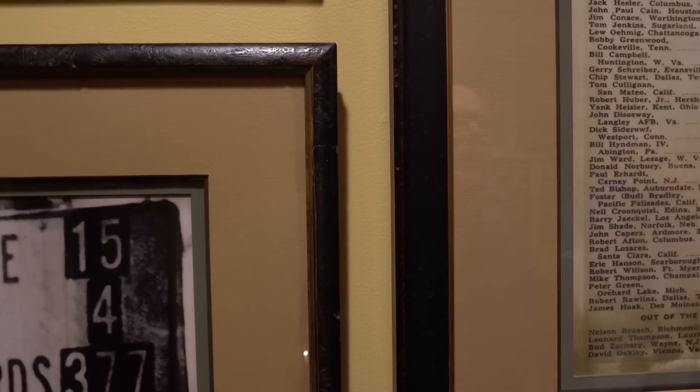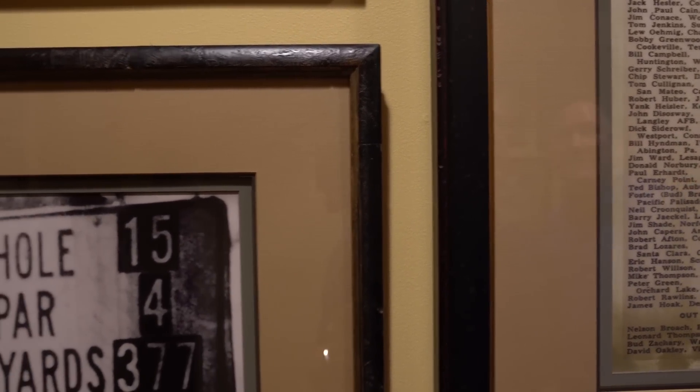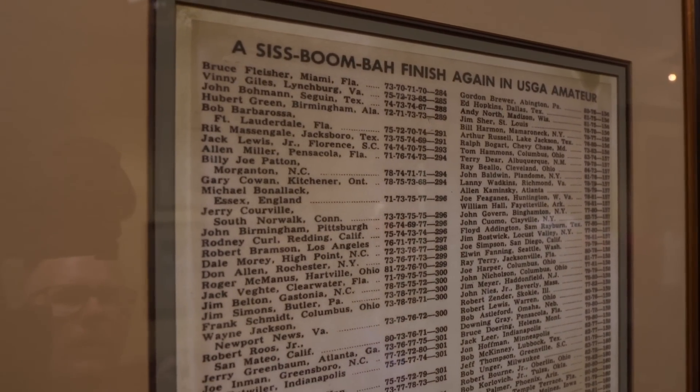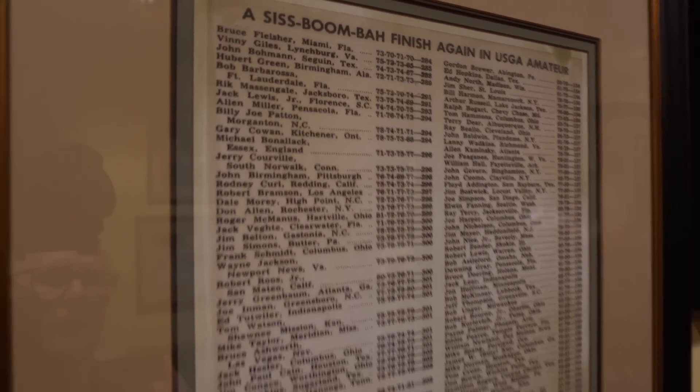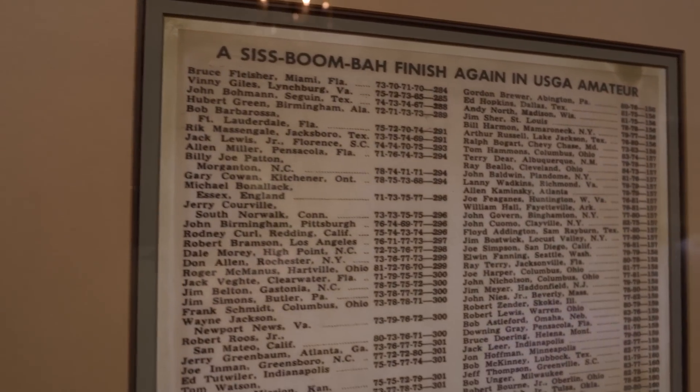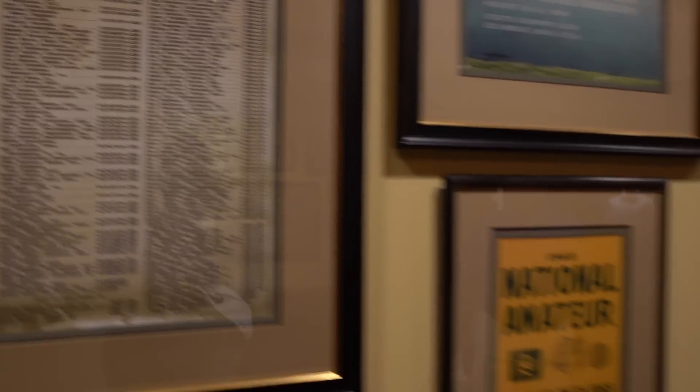This is the U.S. Amateur. One of the cool things is that Vinnie Giles shot 65 in the final round of a USGA competition — that's still tied for the lowest round ever. Is it? Yeah, 65. We've had two 63s outside of competition. And Chesson Hadley, who was here today, has one of them.